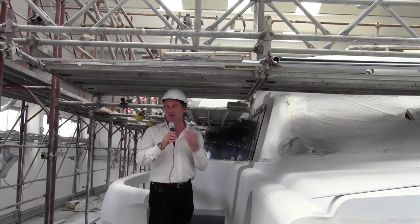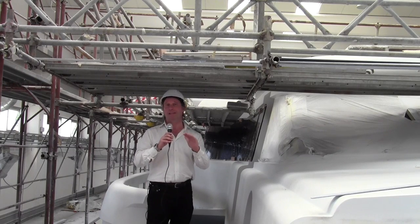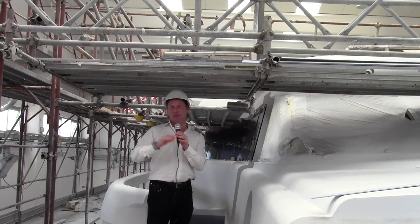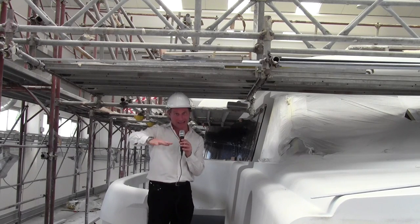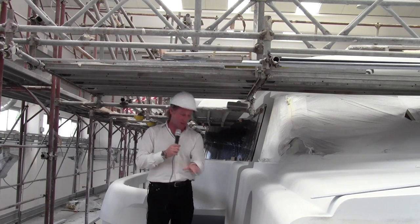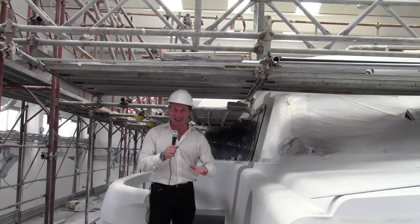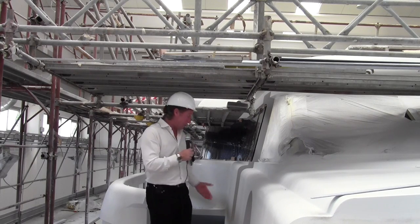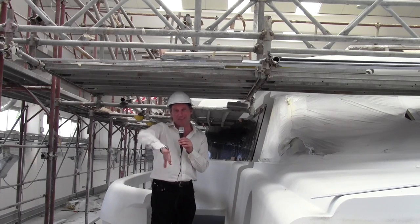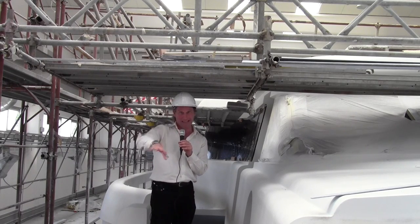When a superyacht is being built, generally speaking the shipyard will finish one particular area and then close it off. I can't go onto the sun deck at the moment because all of the teak has already been laid — that area is now closed and pretty much finished. When I was here just five minutes ago this teak wasn't here, so they're already laying teak now on the side decks and upper deck so they can finish the yacht off and then move on to the important work of painting the hull.